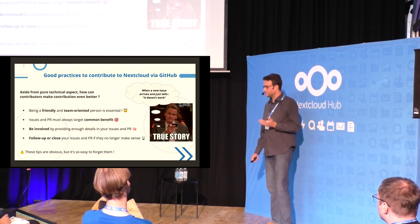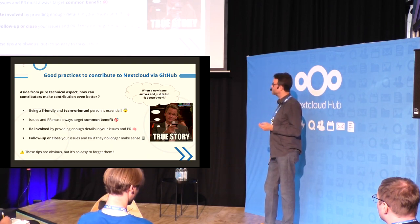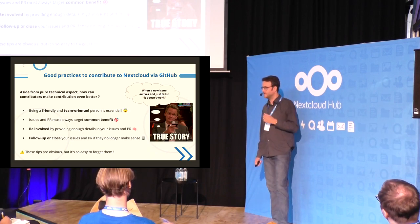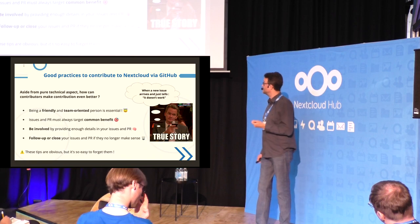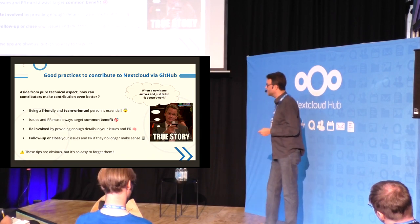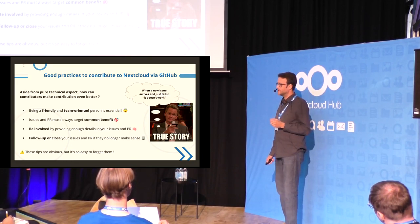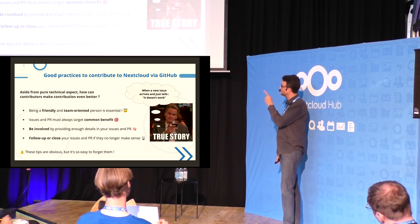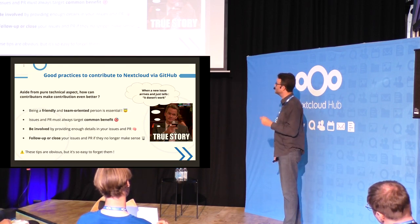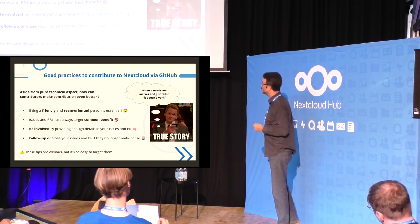When you ask something or propose a pull request, always ask yourself if what you want to do is targeting the common benefit. If it only targets your personal wishes, it may not be successful. This is an important question you must ask yourself before creating an issue or a pull request.